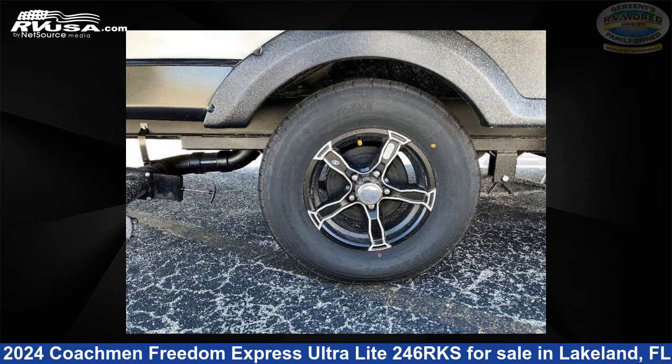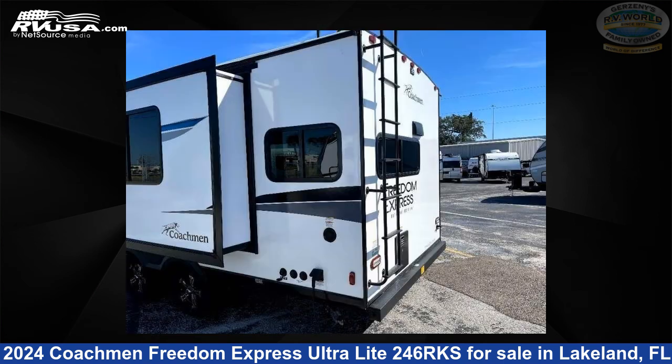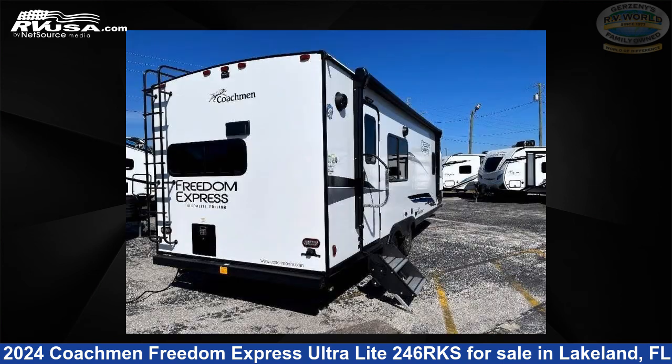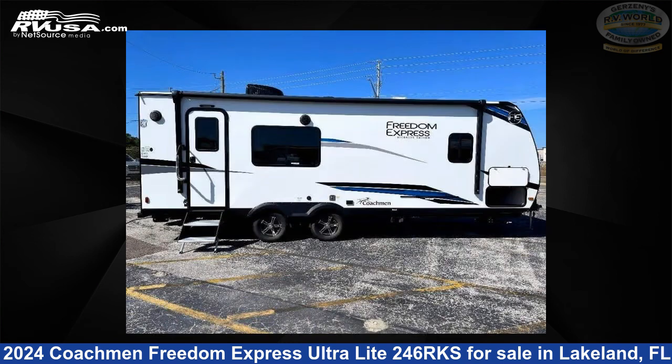This new Coachmen is 28 feet 0 inches in length and features sleeps 4, slide-out, and 52 gallons fresh water capacity. The floor plan layout of this travel trailer features a front bedroom and rear kitchen.